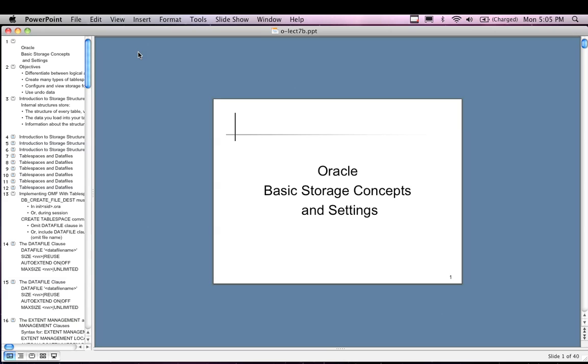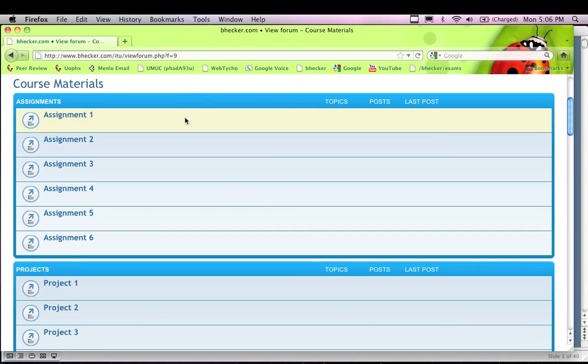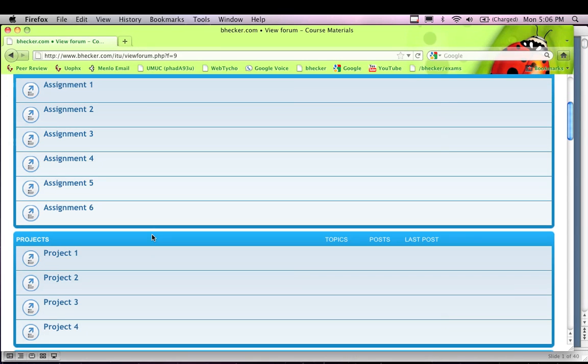Assignments and projects — assignment number five. For this course we have six assignments and four projects. You have extra credit opportunities because two of the assignments can be skipped, or one of the projects, for a total of ten points.